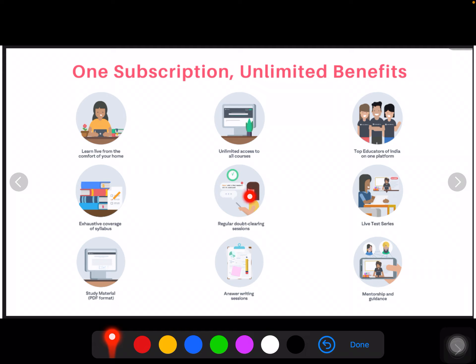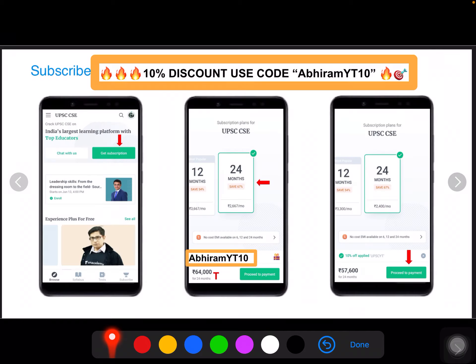To sign up, click on the link and click on UPSC — Get Subscription. Then choose 6 months, 12 months, or 24 months. Apply the code Abhiram YT10. After you apply, for the 2-year course of 64,000 rupees, you get it for 57,600 rupees. Whatever amount is there, it will be 10% off. The code to use is Abhiram YT10.